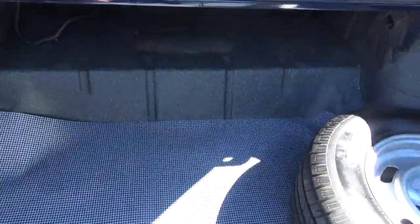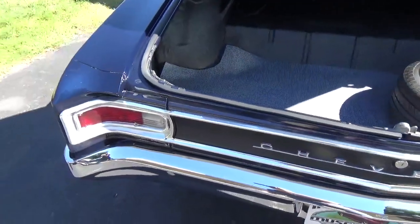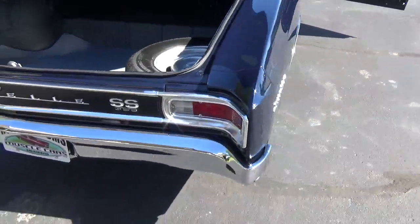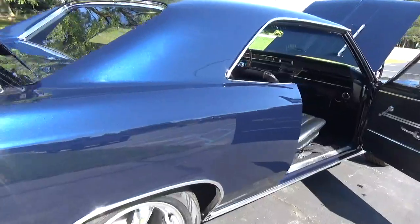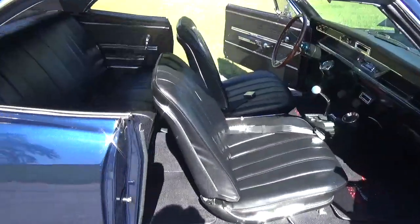The trunk looks real nice. The car appears to have the original trunk floor in it, and the floor pans also look to be original. Very, very nice car, guys. I tell you, this color is just gorgeous.